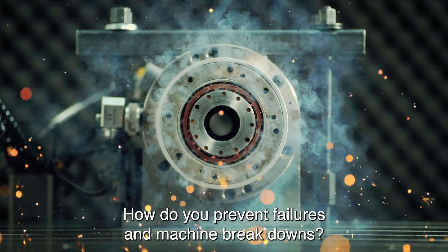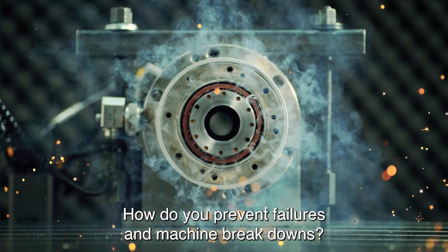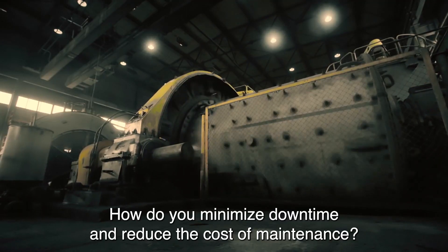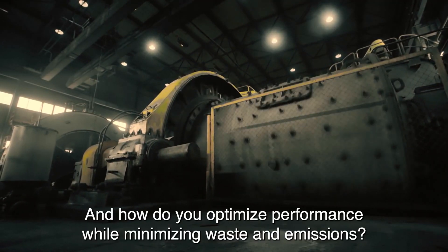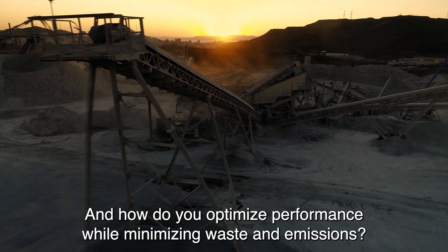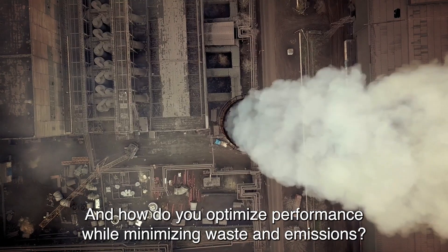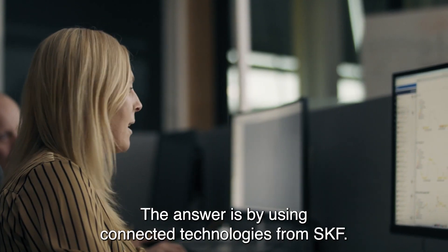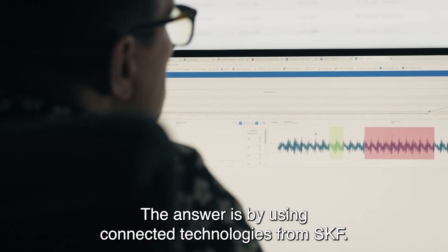How do you prevent failures and machine breakdowns? How do you minimize downtime and reduce the cost of maintenance? And how do you optimize performance while minimizing waste and emissions? The answer is by using connected technologies from SKF.